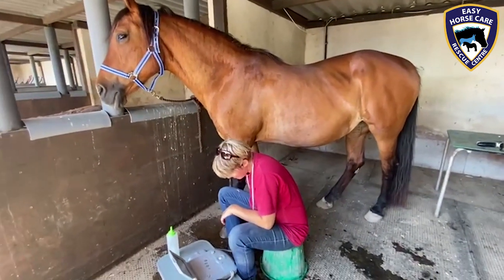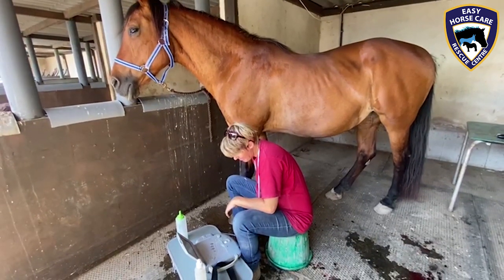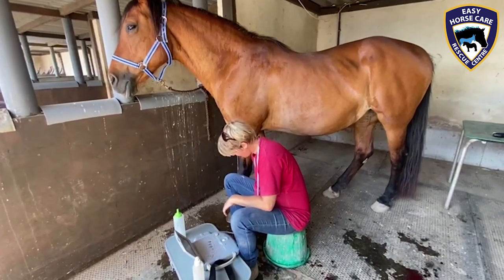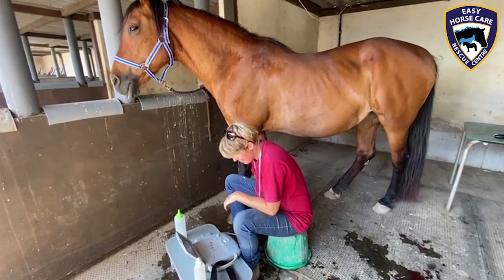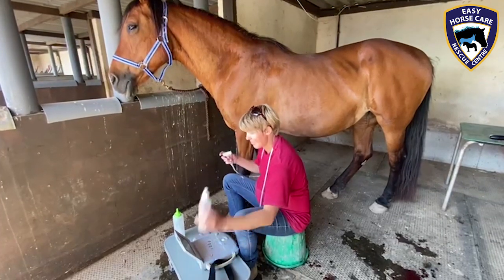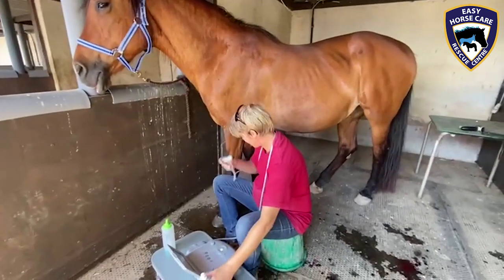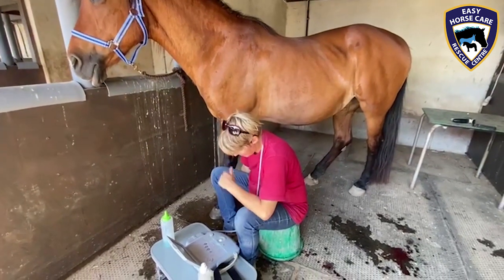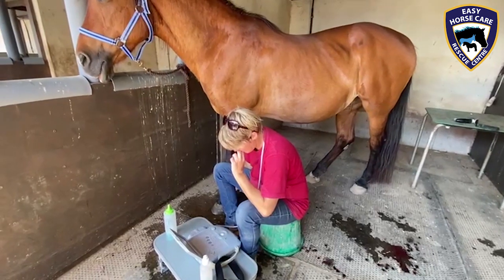Well, here we are at Izzy Horse Care Rescue Centre. Today Dorothea is doing an ultrasound on Mimosa. Mimosa has been showing signs for a while of struggling with her front leg, so the only logical way forward was to do an ultrasound to determine what actually is going on.